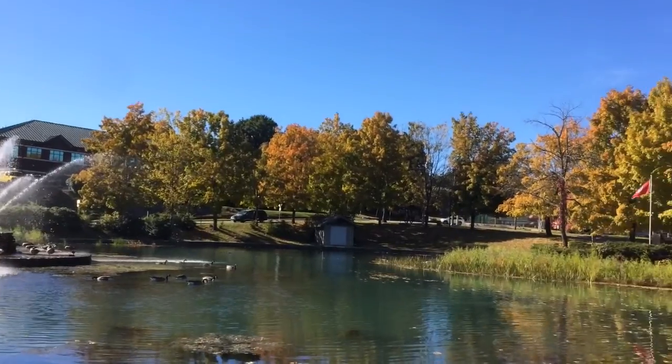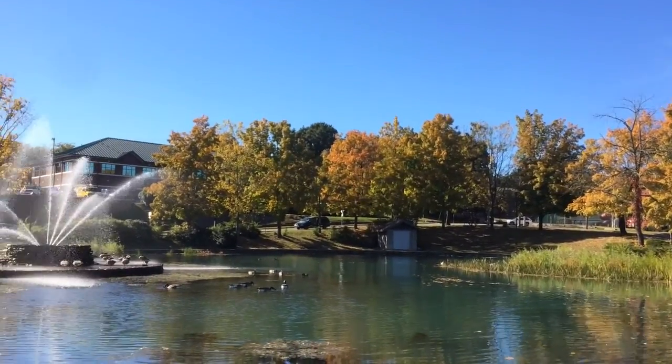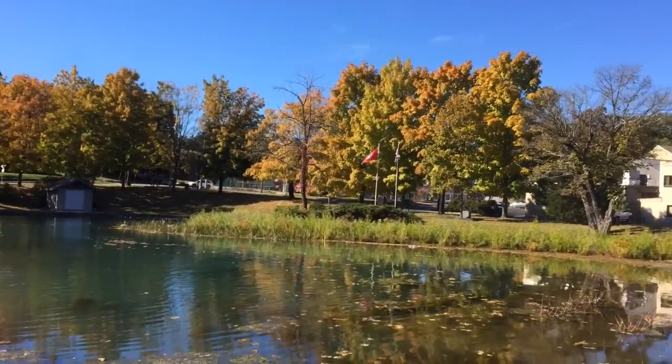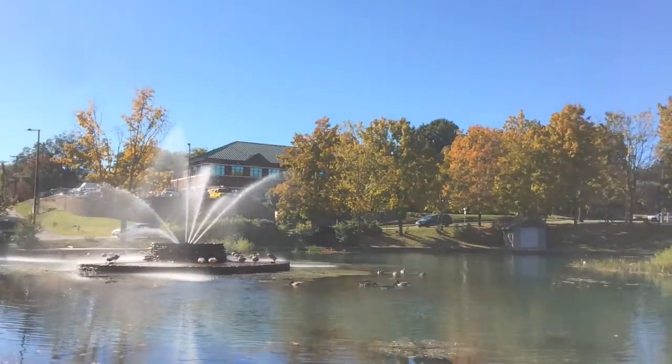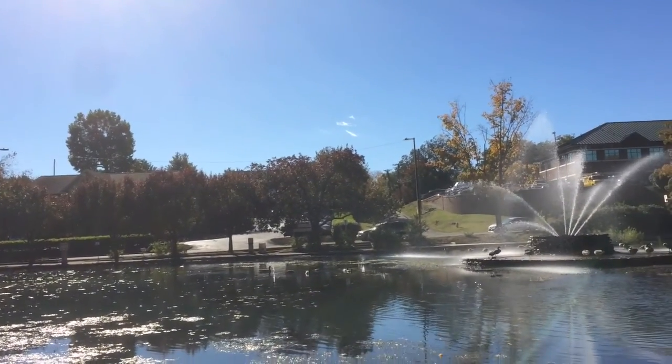That's all for today. I hope you enjoyed this view of the little park here in Fountain City. Maybe one day you can come out and have a picnic with your family — it's a great place to take your kids.